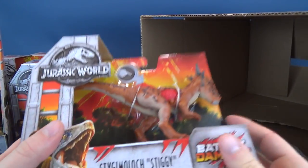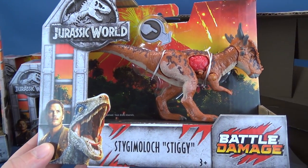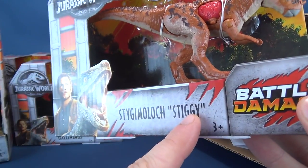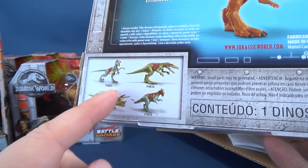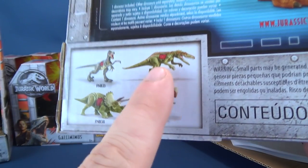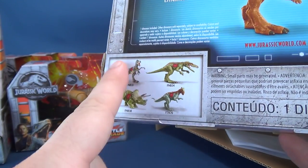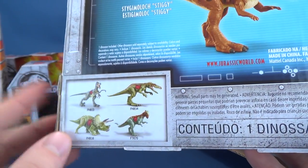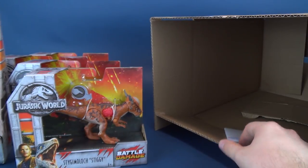And we also got the Stiggy - Stygimoloch, Stiggy - it does actually say Stiggy right there. There's the back of it. So there are all three ones that I didn't have before, and of course the Velociraptor Blue. So that's some cool dinosaurs I can review.